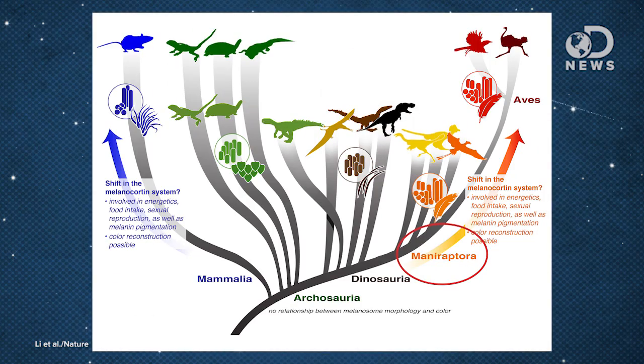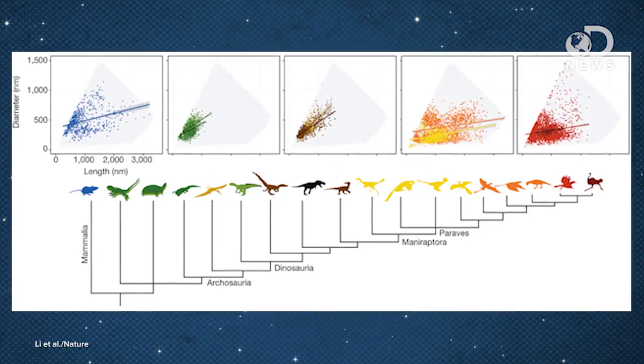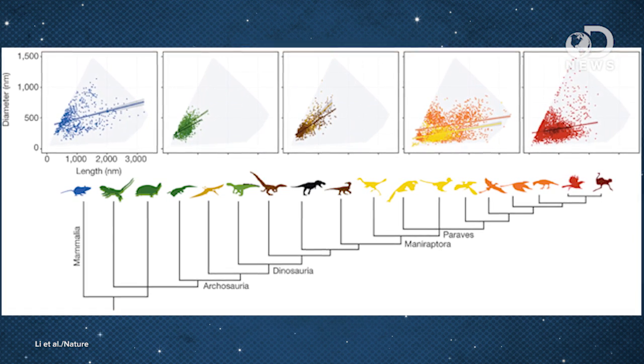When did these animals start us on the road to the multicolored insanity that we have in nature today? It seems like genetic mutations started color changes in a very small way, and then something happened in the late Jurassic period, specifically with a type of dinosaur called maniraptor. All of a sudden, 140-something million years ago, all kinds of different melanosome shapes started appearing. All flying dinosaurs belonged to the maniraptor group.